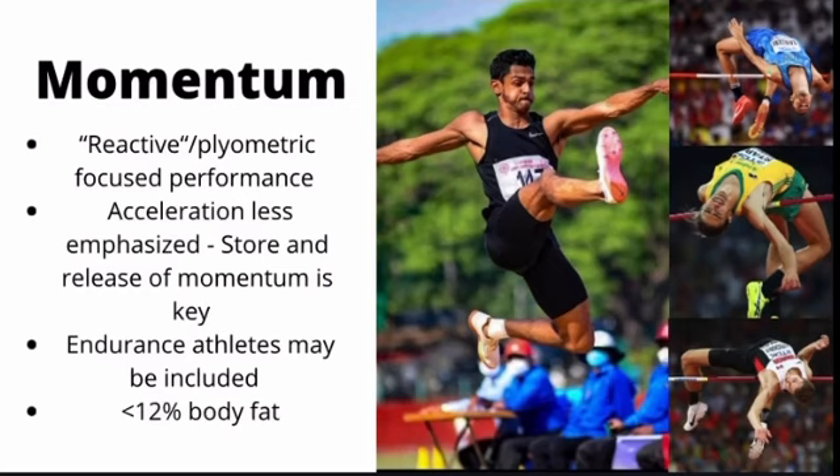The first structural type are momentum-based athletes. These are reactive or plyometric-focused athletes that focus less on accelerating quickly and more on how they can store and release energy once momentum has already been built up. Track and field athletes like high jumpers and long jumpers are built this way — they focus on the lightness of their body and the reactive strength of their tendons to accelerate through the air after taking several steps to build up momentum.